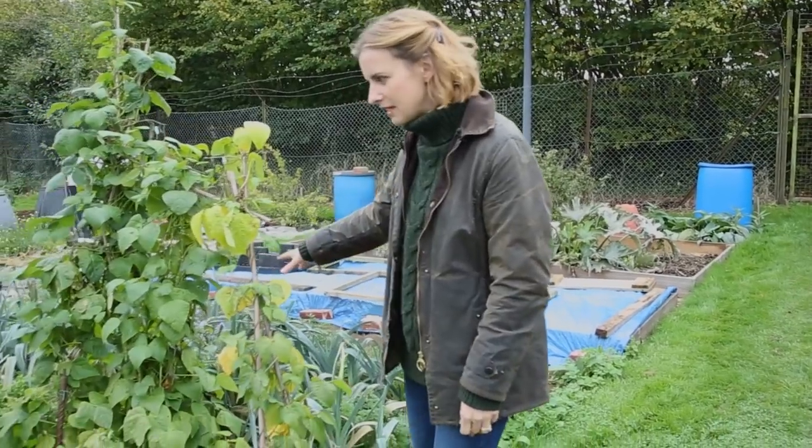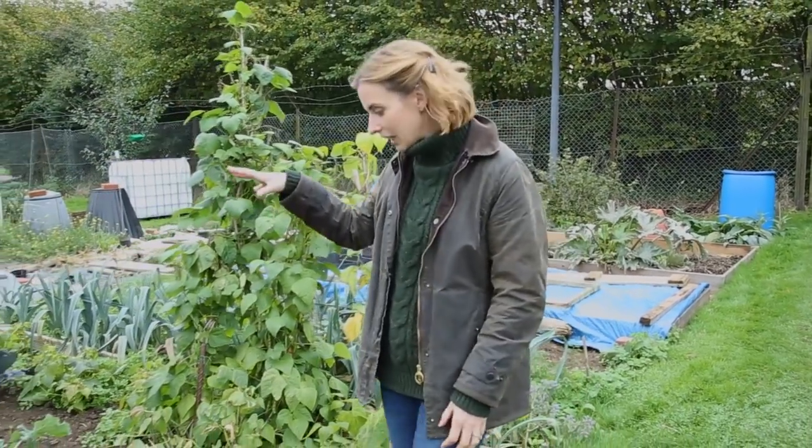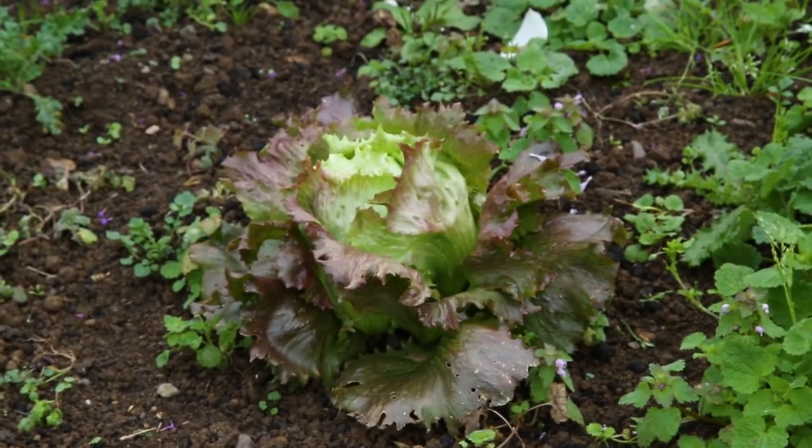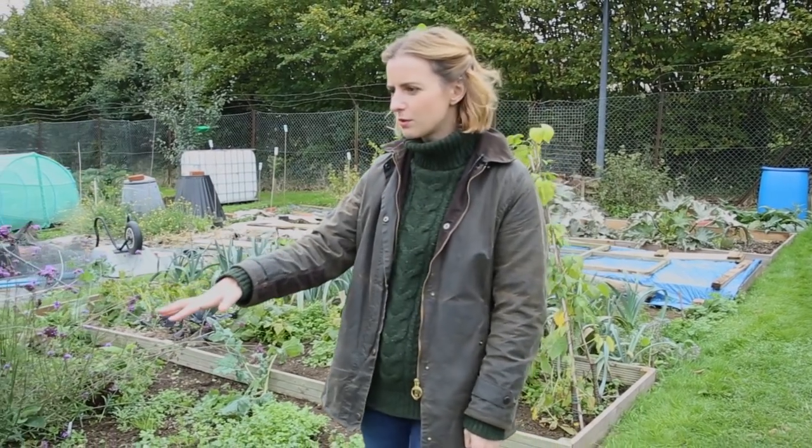We've got French beans here and then a lettuce bed with one lone lettuce left, waiting to be harvested. Strawberries in this one, and then some beautiful dahlias.